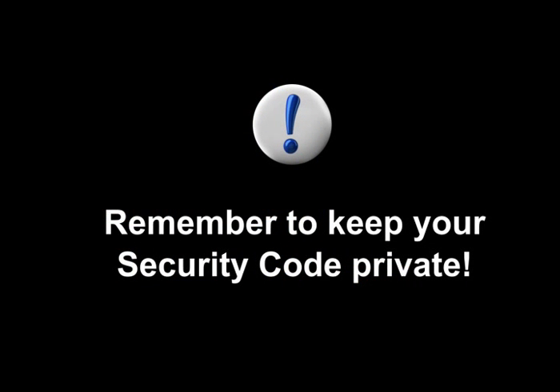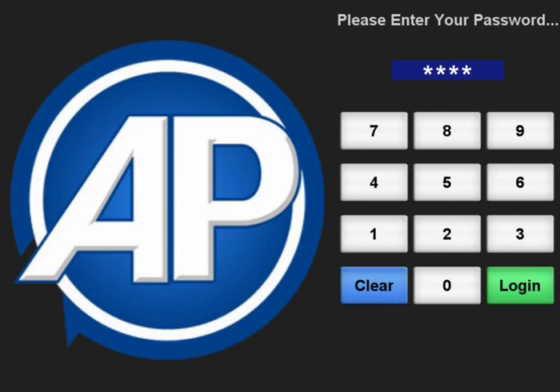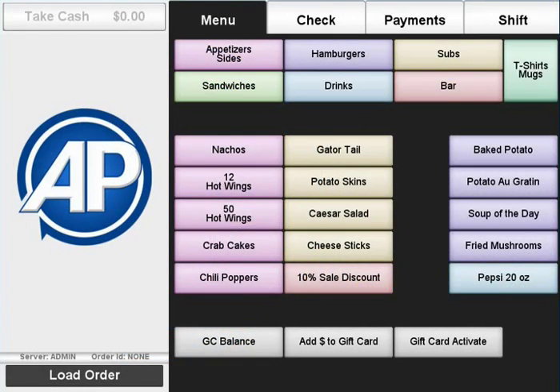For security purposes, be sure to not let any customers or employees know your code. It is specific to you. Once you input your code, press the Login button. This brings up the Point of Sale.